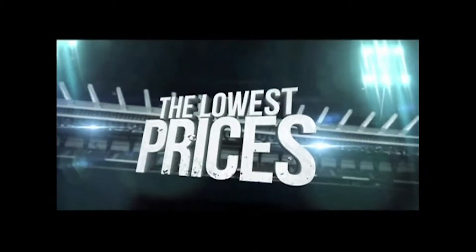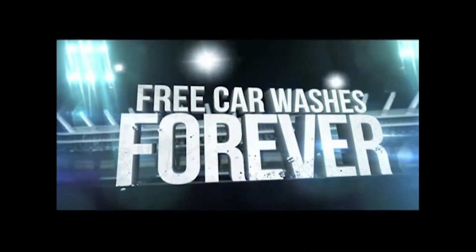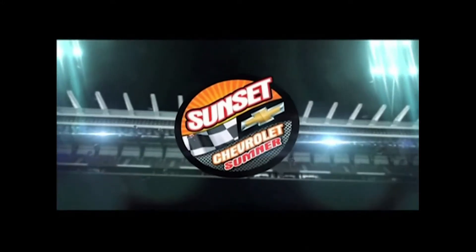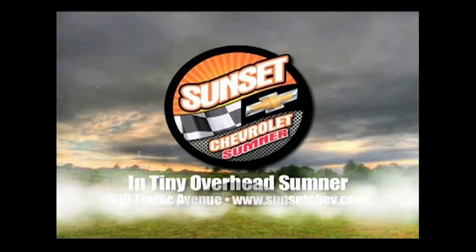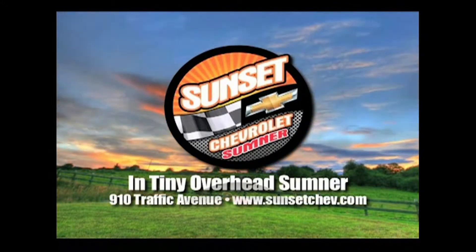14 straight years — the best selection, the lowest prices, the most finance options, and now warranty forever. Plus free oil changes forever, free car washes forever. Exclusively at Sunset Chevrolet, your forever dealer in downtown Sumner. Sunset Chevrolet!